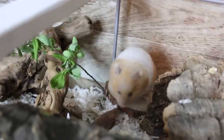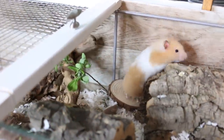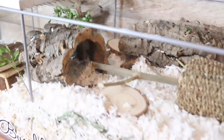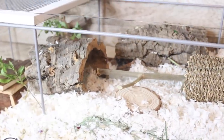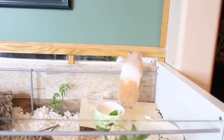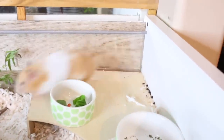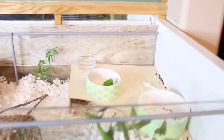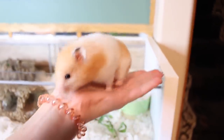These little ledges here are just ordered off Amazon — they're wood slices. There's one there, one right there, and then one by the sand bath. I've glued down some dowels on the ends of them and stuck them on, and they're really good ledges for the hamsters. She likes to poop on top of her hideout — beautiful!